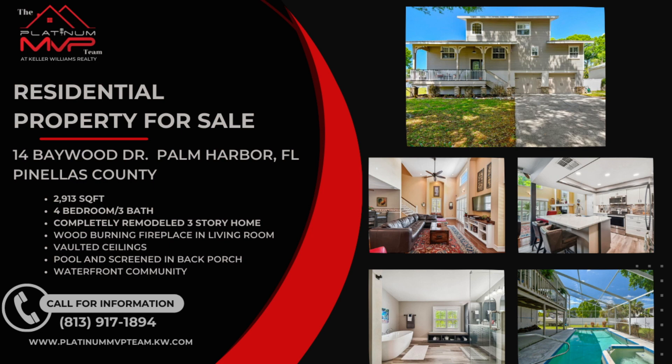I love this community because you've got your own private boat dock and boat ramp. You can back your boat right down and be in the Gulf of Mexico in minutes. 14 Baywood Drive, Palm Harbor — 2,913 square feet, four-bedroom, three-bath, completely remodeled three-story home with a wood-burning fireplace in the living room, vaulted ceilings, pool, and screened-in porch. Waterfront community at 14 Baywood Drive, Palm Harbor, Florida.